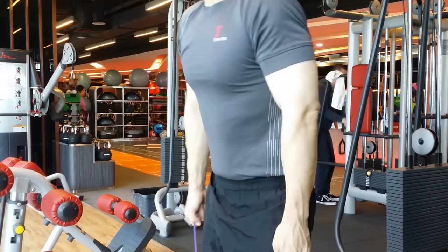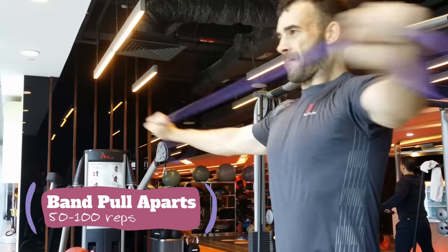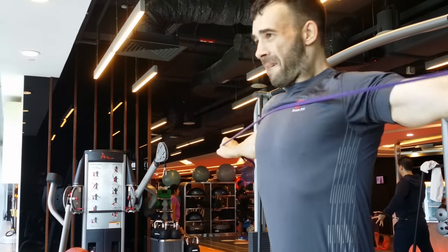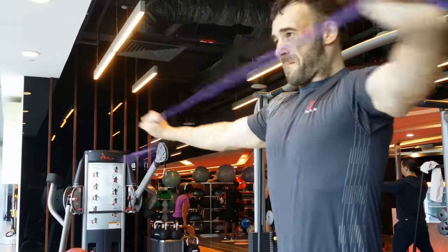After the good mornings, we're going to do some pull aparts — just pull apart the band, that's all you got to do. 50 to 100 reps. It's my first time here at this gym, Marina Bay Financial Center. Let me tell you, I like it — I like it a lot. I have to show up a few more times.